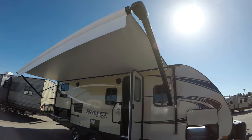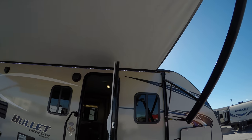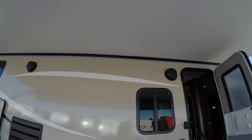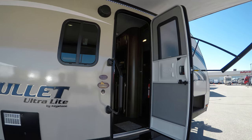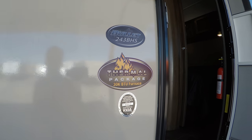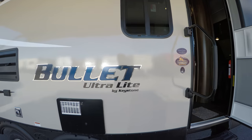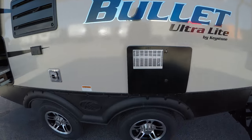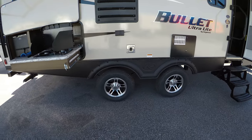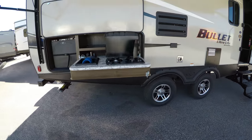Nice big power awning with LED lights underneath to light up your whole campsite. Got outside speakers and a nice big grab handle. It's the model 243 BHS and it's got the thermal package, so it's got an enclosed heated underbelly. Aluminum rims, and those axles are spread out nice so when you get on the freeway and go fast, it's really going to haul a lot nicer for you.